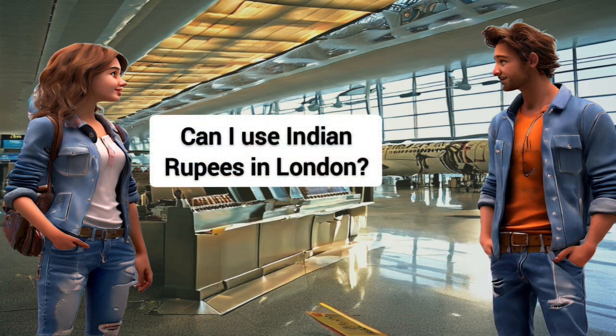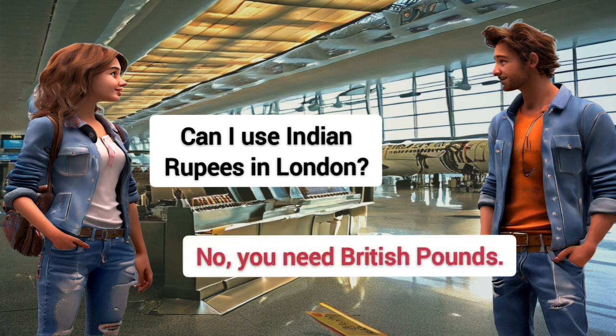Can I use Indian Rupees in London? No, you need British Pounds.